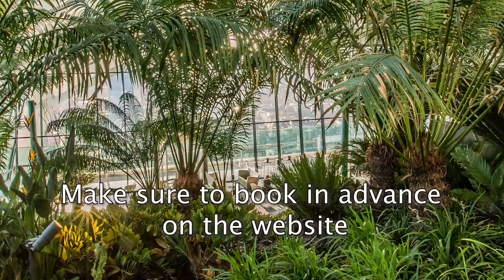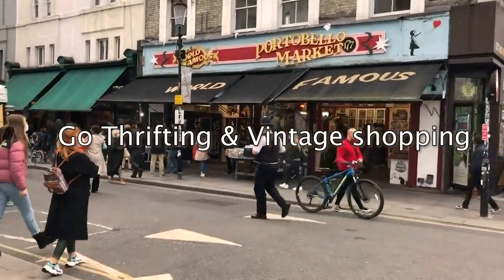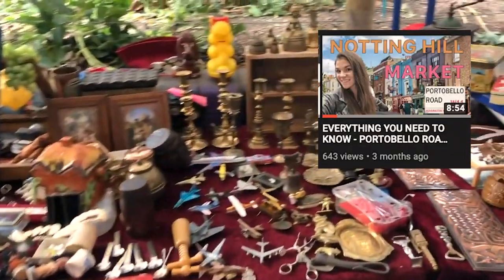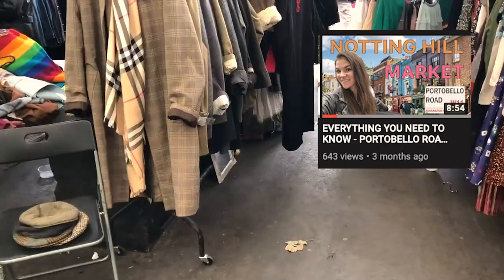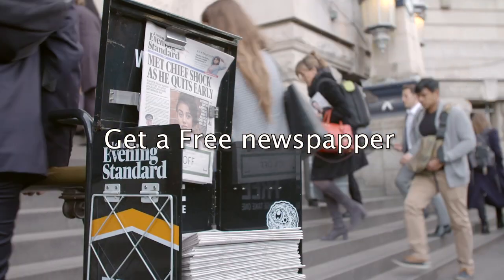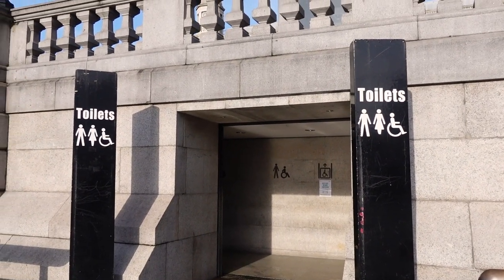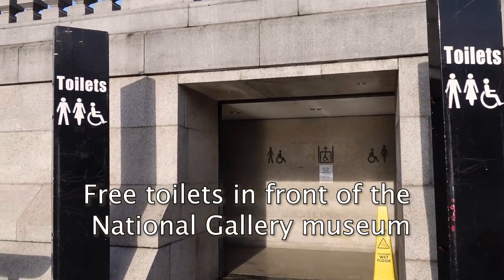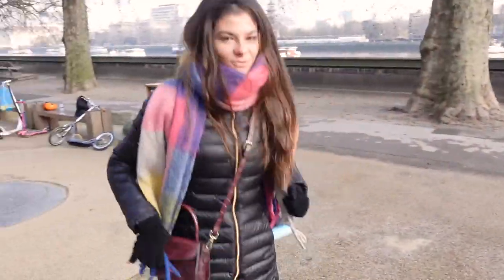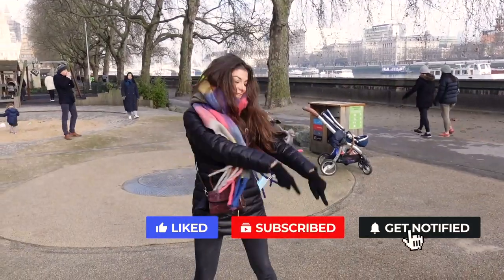Sky Garden is free — you just have to make sure to book in advance. You should also go thrifting or buy something vintage. I made a whole video about Portobello Road Market for that, which I'll link in the description. You should totally get a free newspaper or magazine. And one last very random fact: in front of the National Gallery there is actually a free bathroom, so you can always use that. Don't forget to subscribe to my channel!